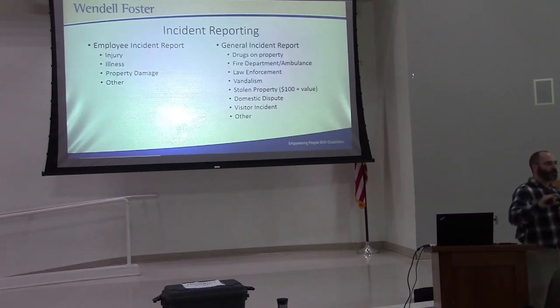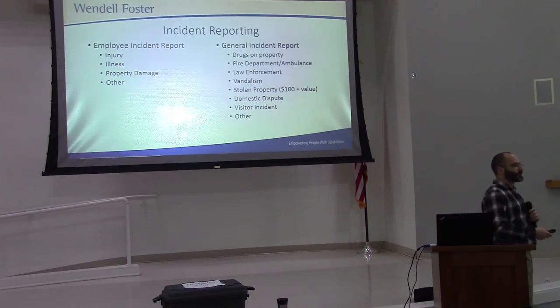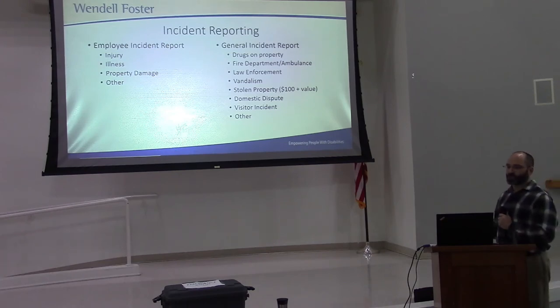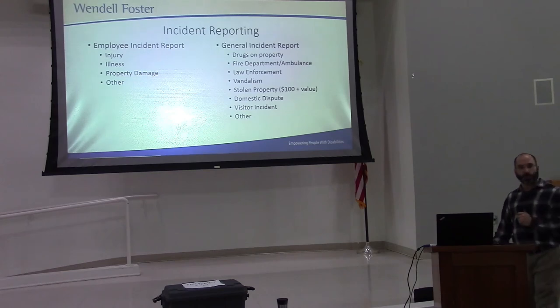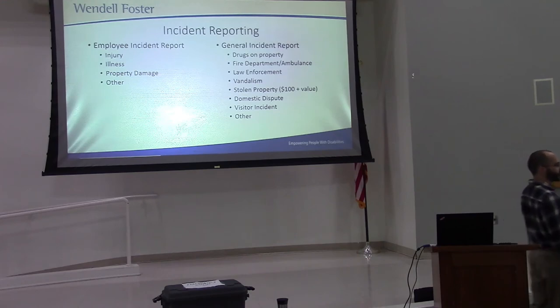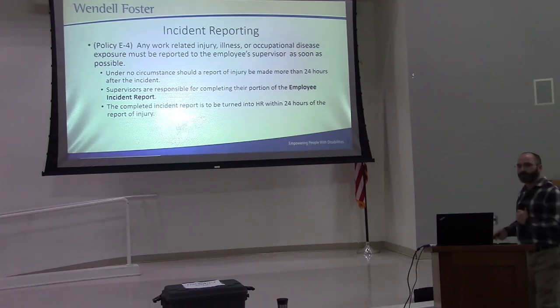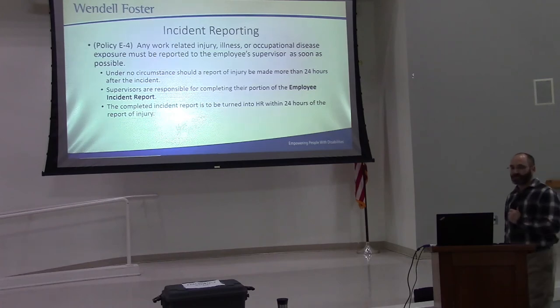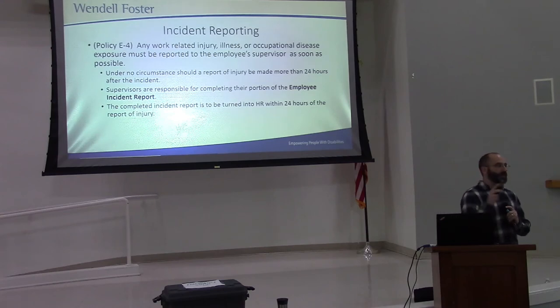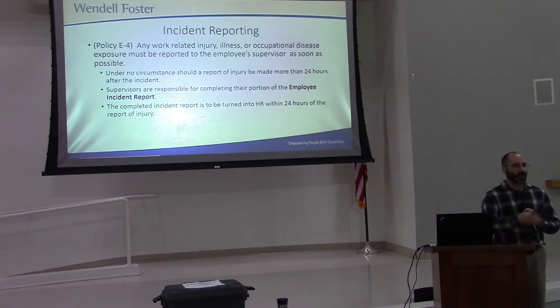No matter how safe you are at work, there's still a risk of injury. If something happens where you have an injury, illness, or property damage, you need to report this with an employee incident report. If anything has to do with drugs on the property, the fire department is called, the police are called, there's vandalism, a domestic dispute, or a visitor is causing an incident, you complete a general incident report. Both reports need to be completed within 24 hours of the incident. Policy E-4 states that under no circumstance should a report of injury be made more than 24 hours after the incident. Supervisors have a responsibility for completing their portion of this incident report and making sure it gets turned in on time. Turn it in to human resources — right in Molly's mailbox.